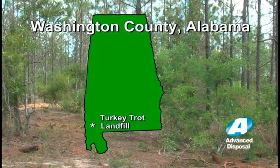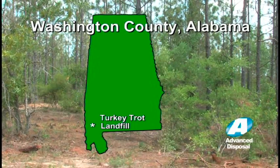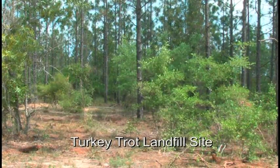Washington County saw an economic need to build a landfill, and Advanced Disposal was chosen to do the project. A large tract of land in rural Washington County, Alabama, was selected for the new Turkey Trot landfill operation.